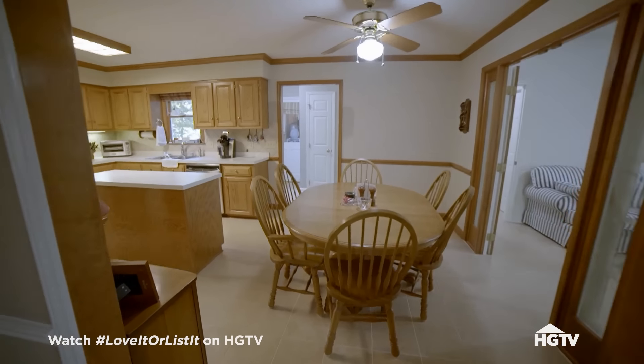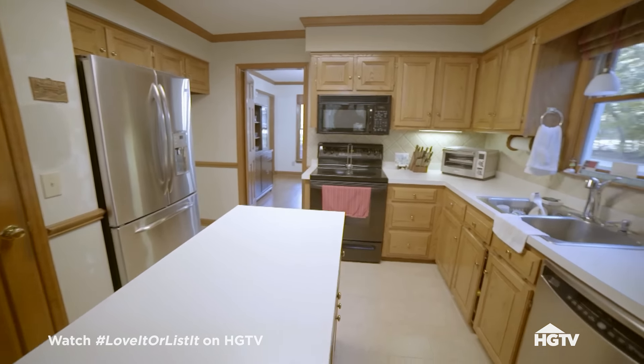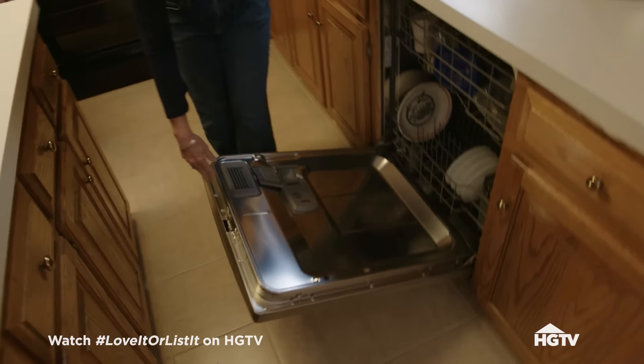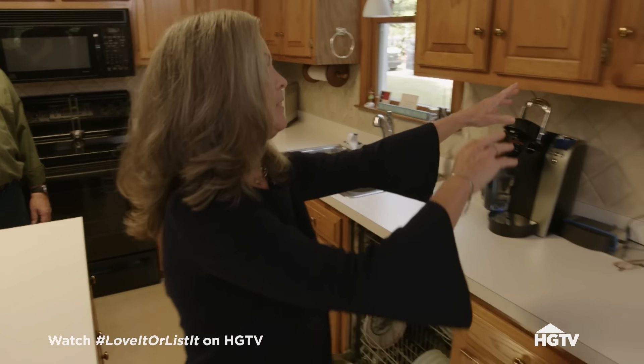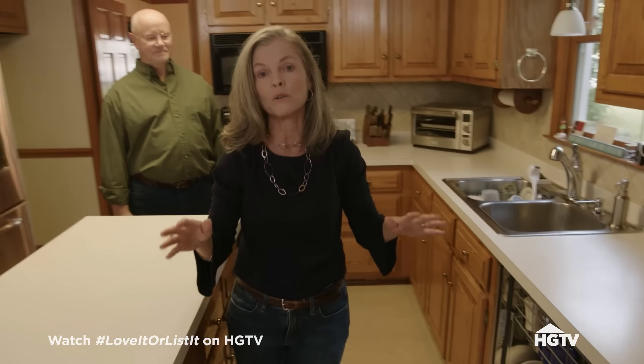I don't think so. How much time do you have for me to tell you about this kitchen? This is a quality kitchen — everything's tight. There's an island right in the middle. When I open the dishwasher, I just barely have room here. You have to maneuver around to get over here to unload the dishwasher to put the glasses away. It just does not work.